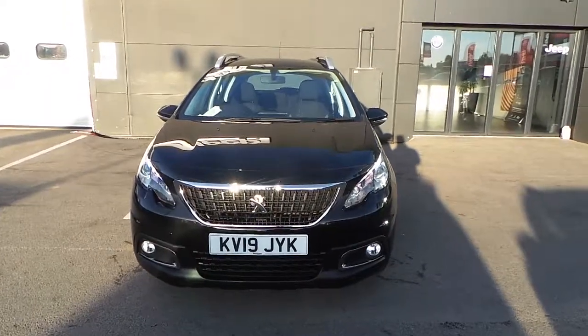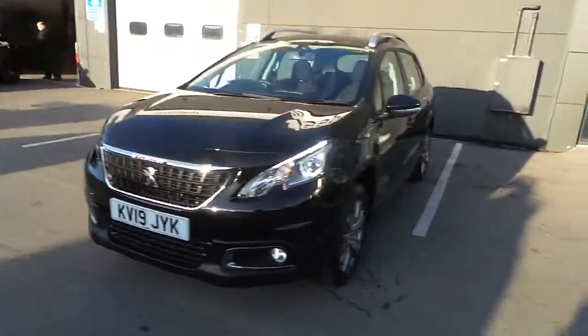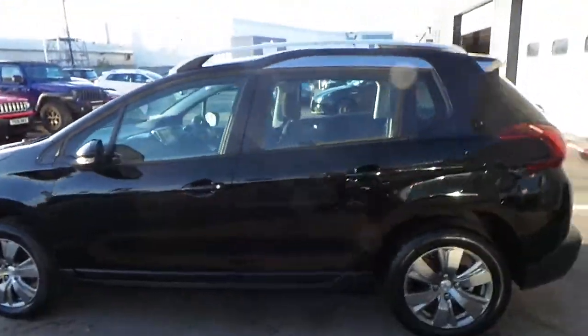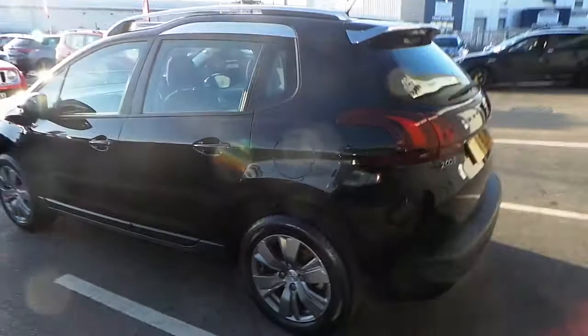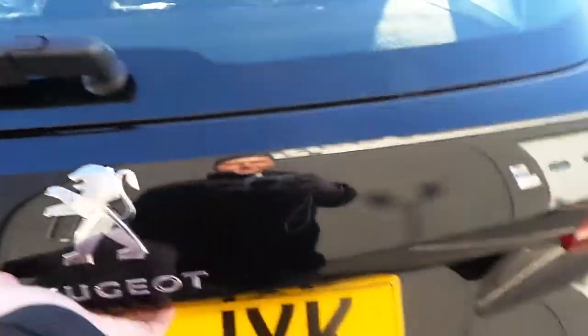Hi and welcome to Pentagon Doncaster. Here we have our Peugeot 2008 on a 19 plate, finished off in black, comes with 16 inch alloy wheels. The car has roof bars which come standard, and also has a very large boot.